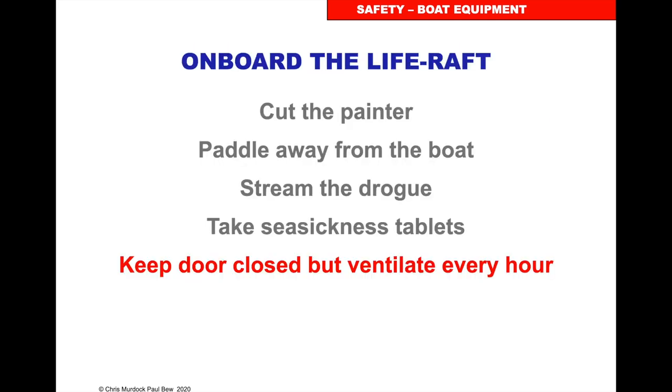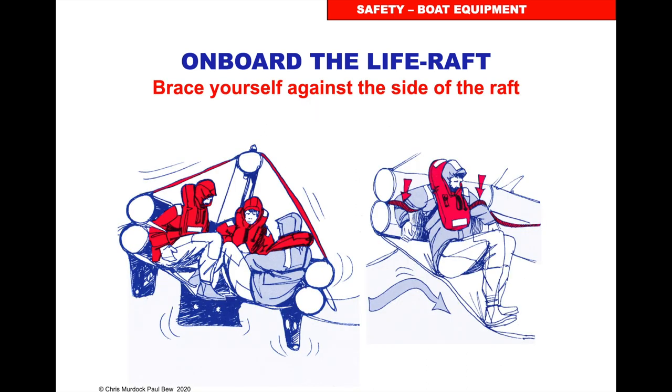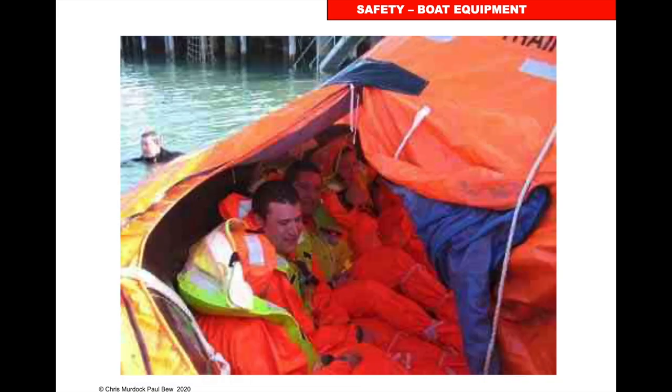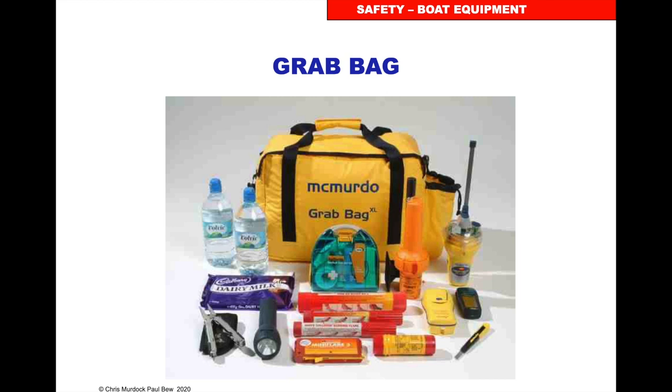Keep the door closed but ventilate every hour, and make sure you have a lookout. Keep it as warm and dry as possible. Brace yourself against the side of the raft using the interior lines, especially if it's windy, so you don't topple around inside. Inside the life raft there will be flares, a spare drogue, sponges, water, a pump, a safety knife, leak kits, a torch, a throw line, and paddles. You'll also make up your own grab bag to take with you in an emergency — we'll cover that in the sea survival course.